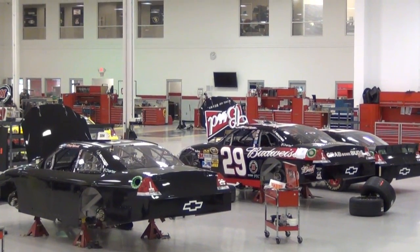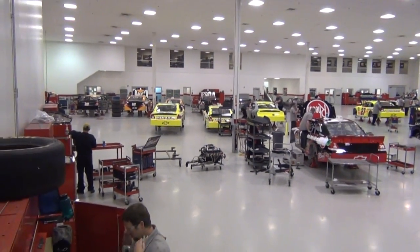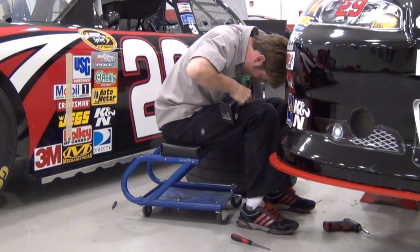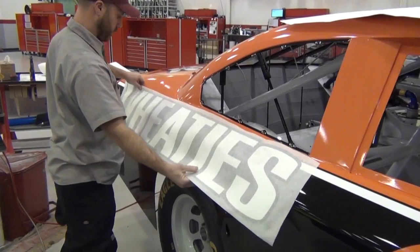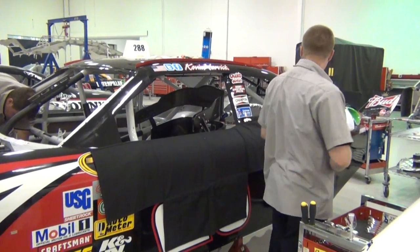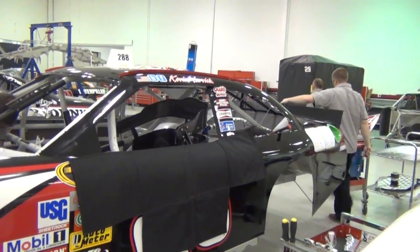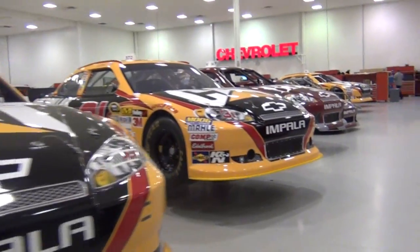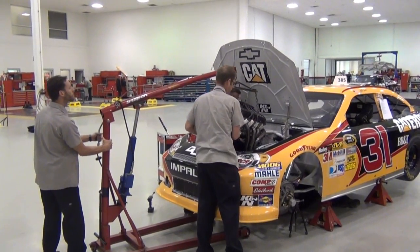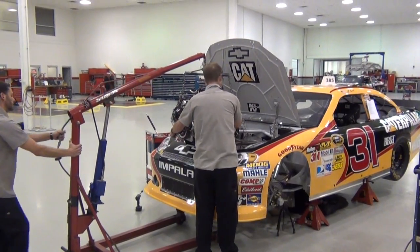The shop floor here at RCR is absolutely the biggest room at this facility. All the cars are prepped here to be race ready — from the chassis to the gauges, to the seats, wrapping, and putting on the decals. Everything the car needs to be race ready happens here for each of the RCR Sprint Cup Series teams. Each team has their own line of cars, and up to 100 guys are inside this room at any one time preparing for the next Sprint Cup Series race.